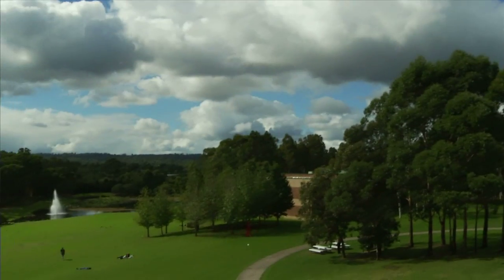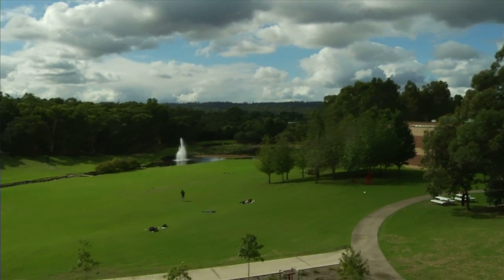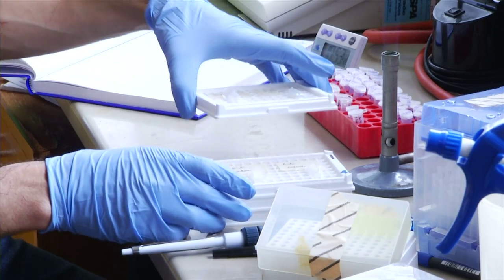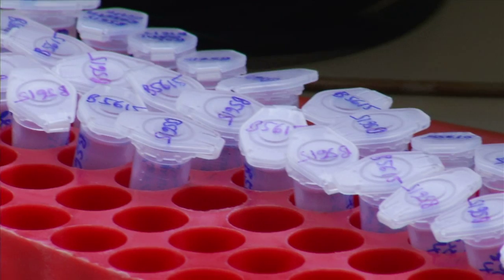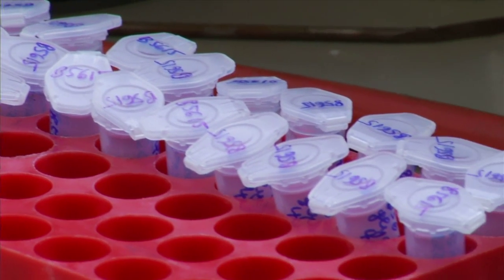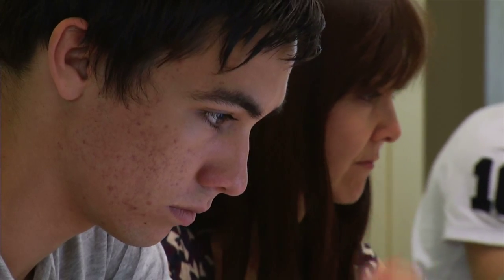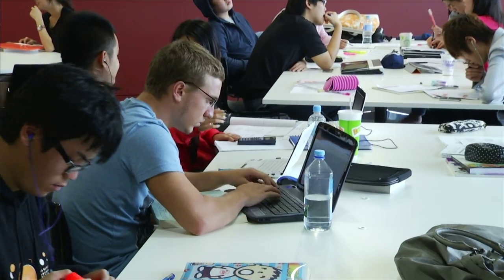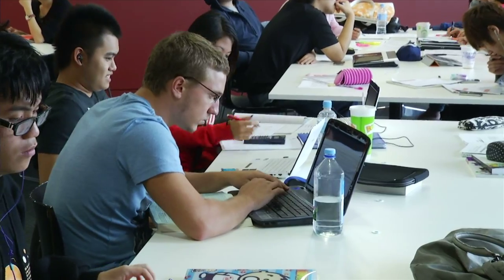We're at Macquarie University, Sydney, Australia. Established in 1964, Macquarie University is located in Sydney's Northwestern High Tech Corridor. The university has a strong teaching and research focus and creates progressive industry partnerships. For Macquarie University to reach its goal of being recognised amongst the world's top 200 universities by 2014, it needed an edge.